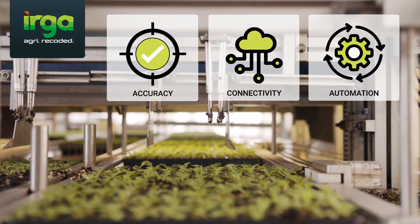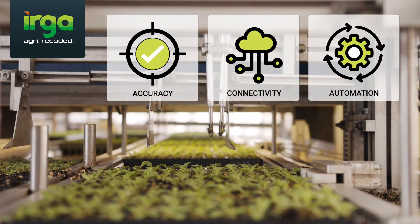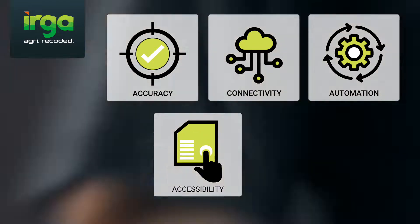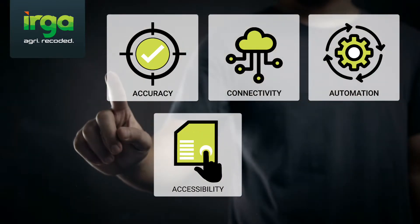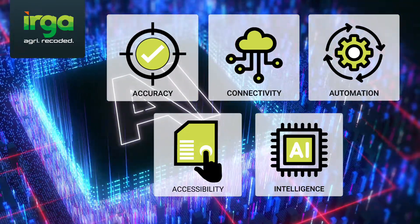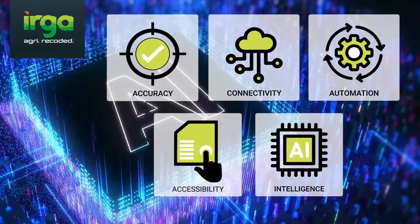Wherever possible, the collection of information is automated using data capture technology. And once the collection and sharing of information is streamlined, users are able to access the data easily. What's the use of data without the ability to interpret, review, and generate timely and ad hoc custom reports?